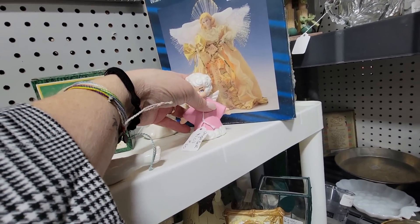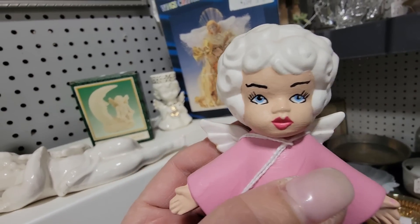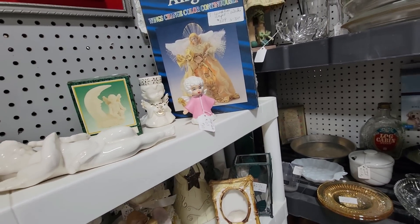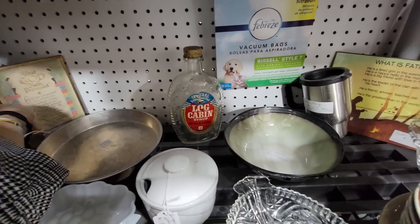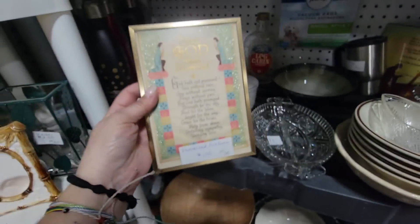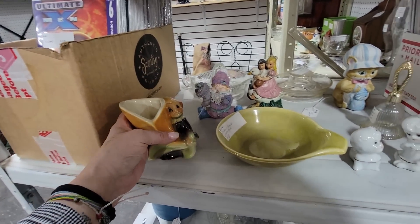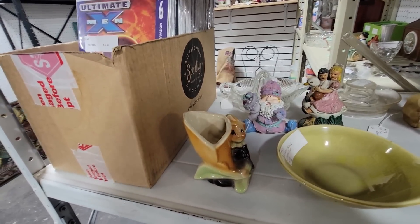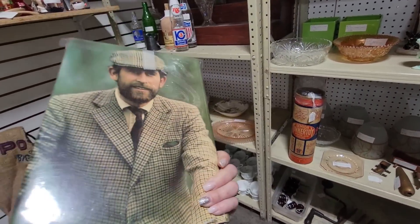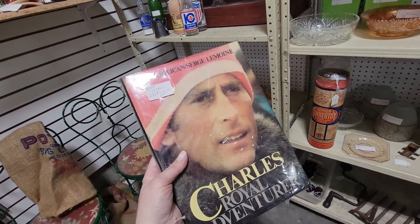Oh look at you, Angel — you're $1.03, you're a little bell, someone's painted you. Beauty school dropout — doesn't she look like Frenchie from Grease? That's pretty — I think this might be a greeting card that someone has framed, it's $1.02. Oh, here's a little Shawnee Pixie for $12.50. Charles's Royal Adventurer — $10. Oh look at you Charles, I kind of like you with a beard. I think you should grow your beard back, Charles.